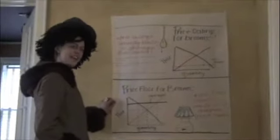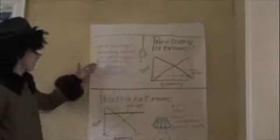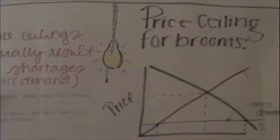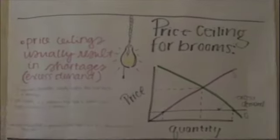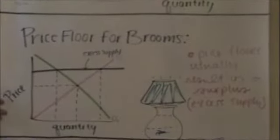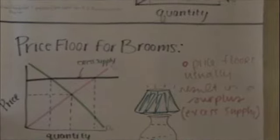Two things that a government can impose are a price ceiling and a price floor. A price ceiling is a maximum price that a producer can charge, resulting in a shortage. A price floor is the minimum level for prices, usually resulting in a surplus.